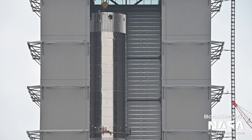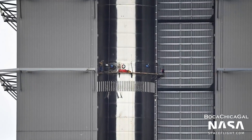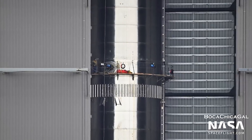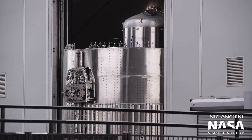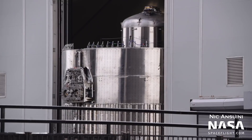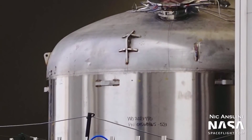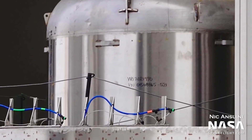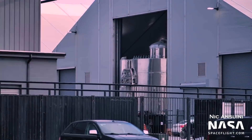This booster debuts several changes over previous ones. Booster 7 will be able to be fitted with 33 Raptor 2 engines, compared with Booster 4, which can only support 29 Raptor 1 engines. Raptor 2 is more powerful, cheaper, and easier to build than Raptor 1. Also, Booster 7 features a liquid oxygen header tank on the top of the engine mount. This tank will hold dedicated propellant for the landing burn, so that SpaceX won't need to worry about propellant sloshing in the main tanks affecting the burn.